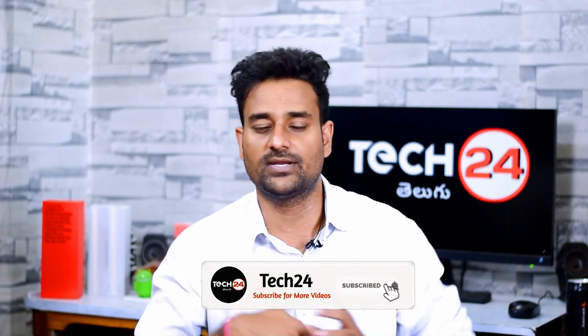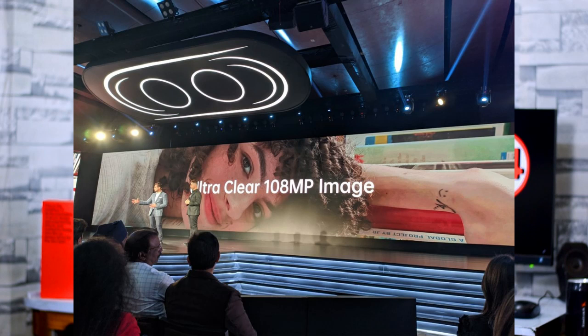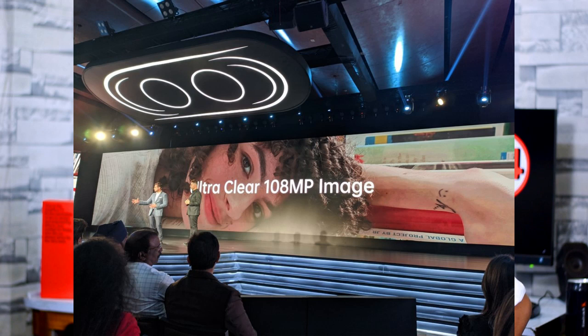On the front, there is a dual camera setup with a punch hole cutout: a 44MP main sensor as the dedicated front camera — the highest resolution on the phone — and a 2MP depth sensor. On the back, we have 4 cameras: a 64MP main sensor with interpolation up to 108MP resolution.